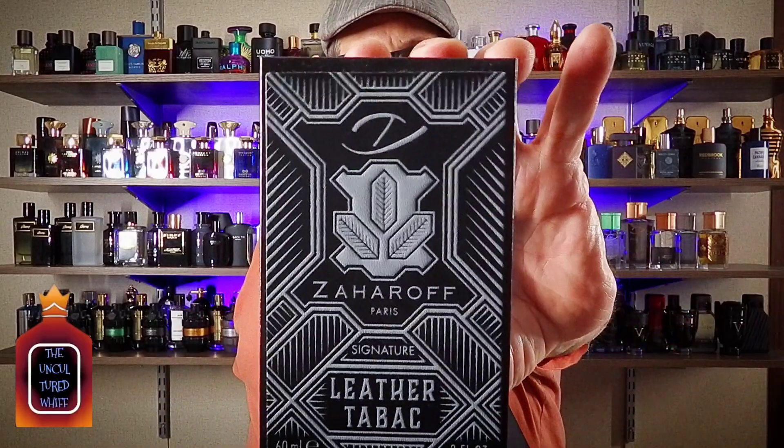Hey everybody, welcome back to The Uncultured With. Today we're coming at you with Zaharoff Leather-to-back.